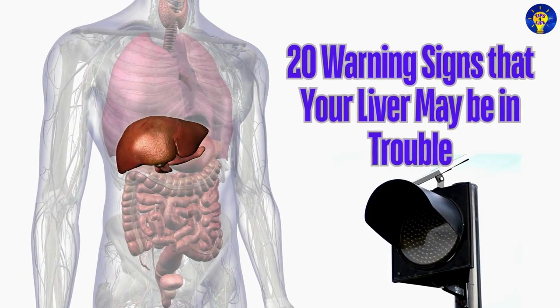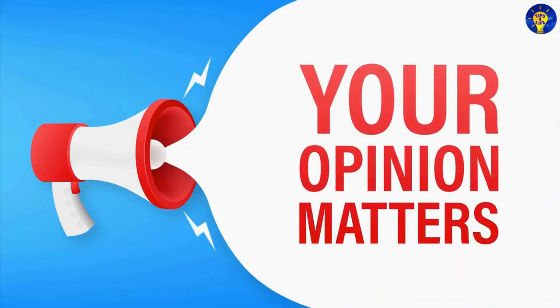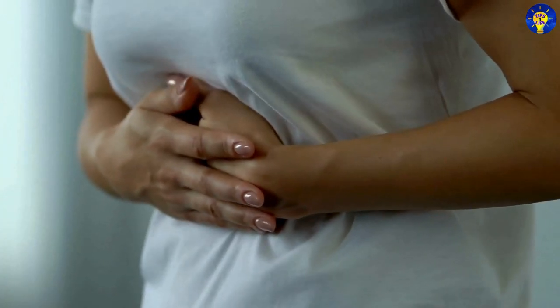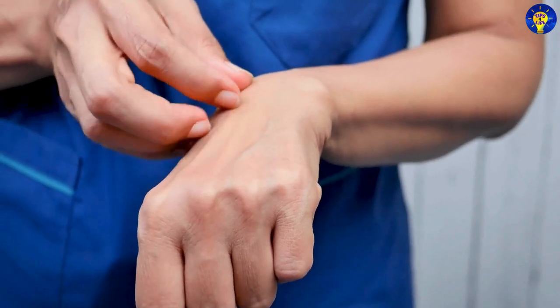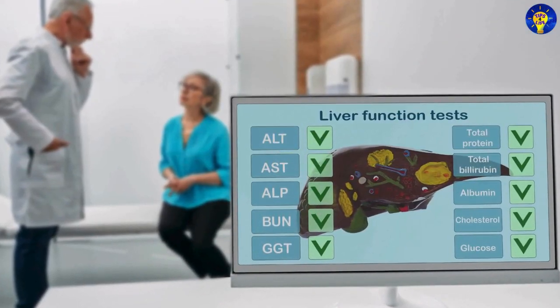So there you are — 20 warning signs that your liver may be in trouble. Do you have any other signs or insights to add to the list? Let us know in the comments section below, because your opinion matters to us. All these warning signs highlight the importance of paying attention to your body's signals. If you experience any of these symptoms, it is crucial to seek medical attention promptly.